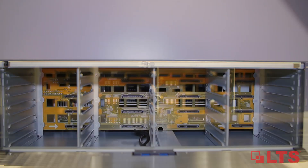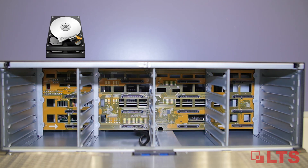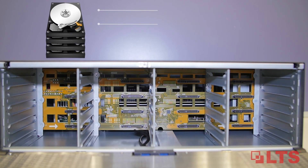The NVR stores 16 hard drives with hot swap capabilities, up to 96 terabytes. For more storage options, it features RAID 0, 1, 5, and 10.